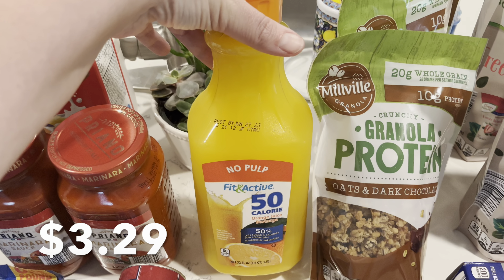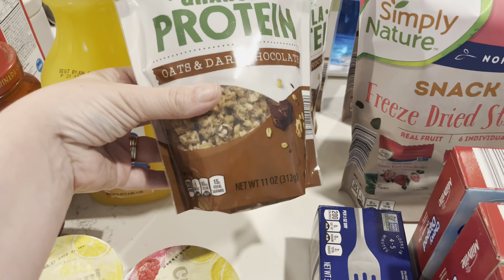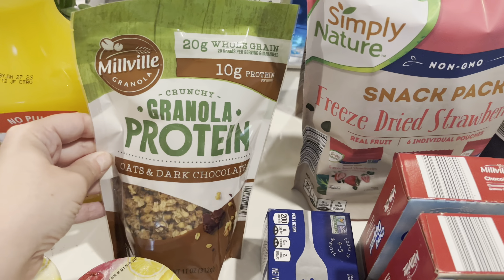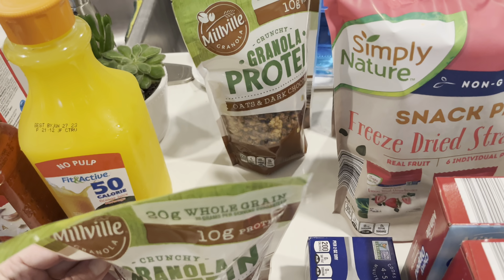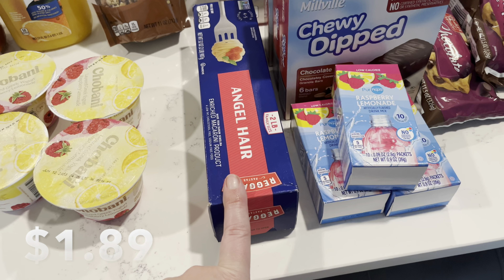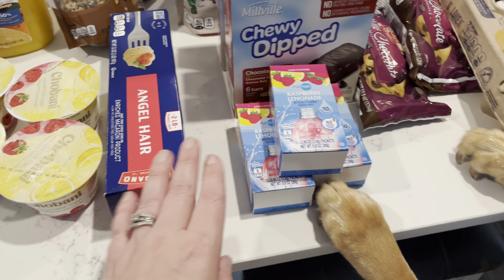I got no-pulp Fit and Active 50-calorie orange juice for Chris. Two of my granolas — I've been going through probably a bag every two weeks when I eat my yogurt bowls, and I wanted to have it on hand for the whole month. They were actually on sale this week for about a dollar cheaper than usual, so it was a little more cost effective to buy two bags. Just one box of angel hair pasta since we still have a pretty good amount left from last week when I bought two, so this should get us through two spaghetti dinners adding to what we already have on hand.